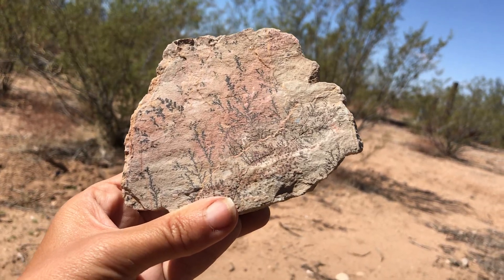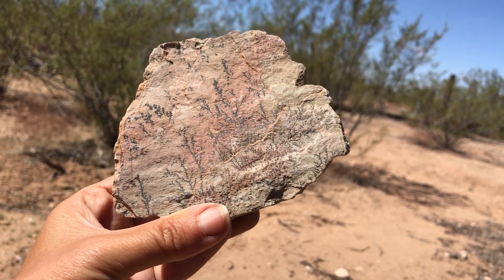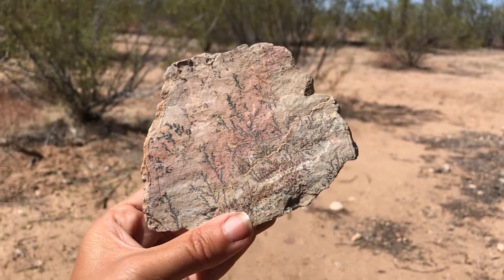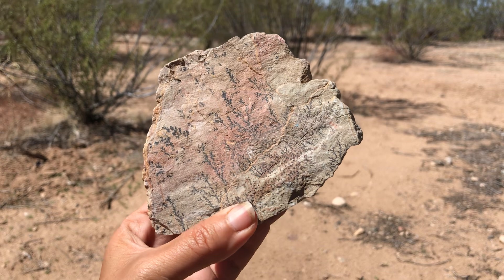Hi everyone! Welcome back to Let's Go Geo! It's Heather and it's time for another featured Friday specimen. So today this is our feature. Do you know what we have?